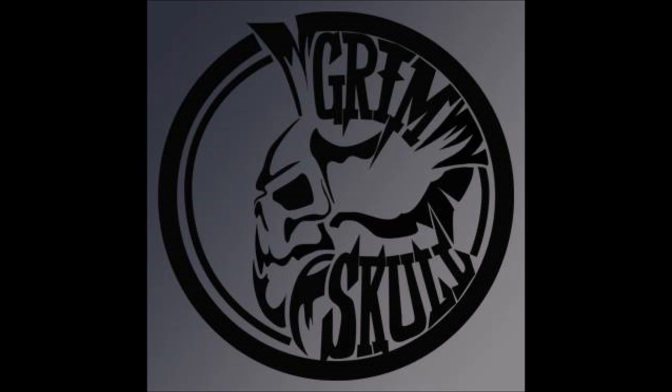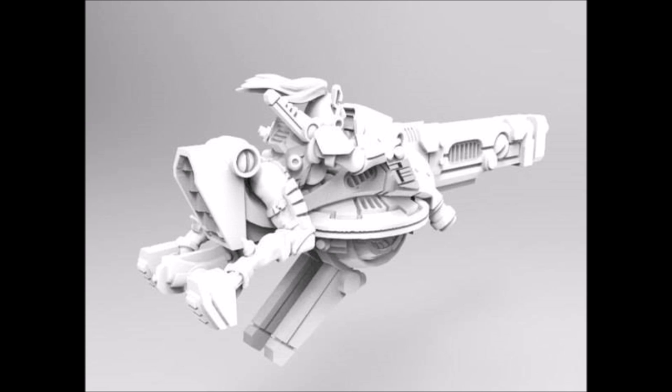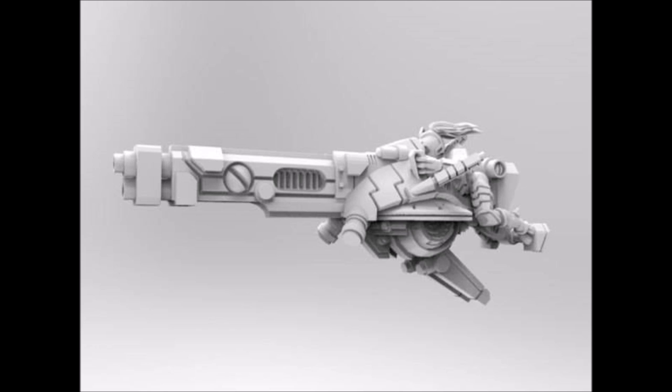Getting on with the Grimskull Miniatures stuff first, there are two sculpts coming out that they have as works in progress. The first is a Tau speeder bike based off of a kitbash that was done a while ago, and I think that originally was done using parts from a Ghost Keel, but this sculpt here is a completely new model. It looks pretty cool. It's a bit big for a lot of things you could use it as a stand-in — it's too big to be a drone, but you could use it as a stand-in for a sniper drone.